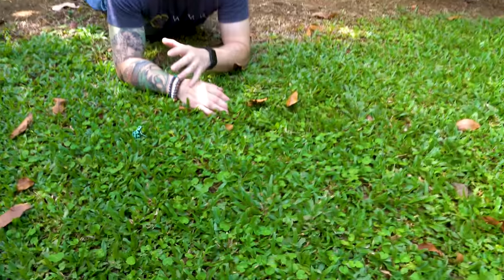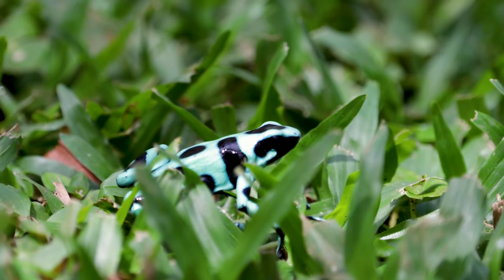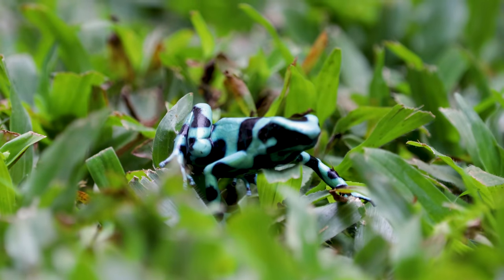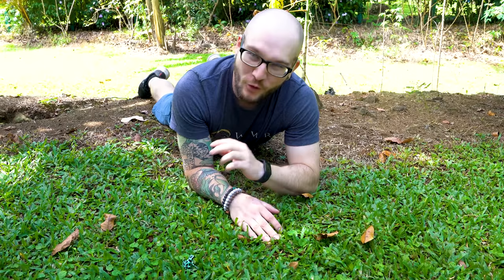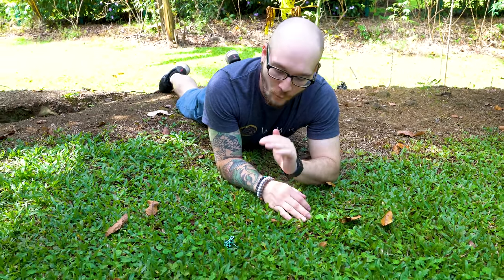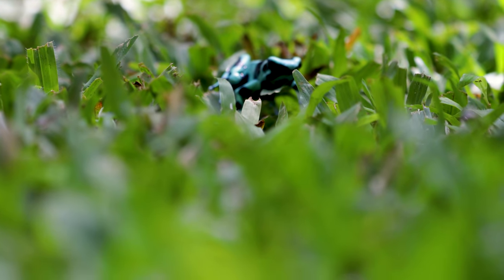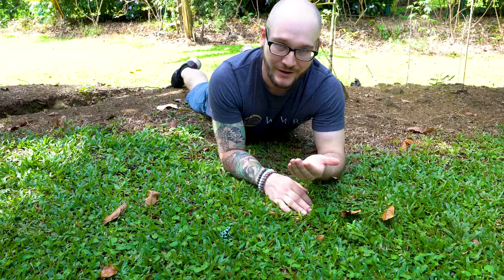This right here is Dendrobates auratus — something I keep in my personal collection. I have four of them together with mourning geckos, which is hilarious because right behind where this one was found, there are mourning geckos, which are invasive here. This is kind of the size they get, which makes me excited because the ones I have at home aren't full size yet. A beautiful greenish-blue and black — the green-and-black Costa Rican dart frog. One of my favorite species, actually the favorite I have in my collection because they're so bold. We found this guy in the sun with a UVI reading of something like seven. Unbelievable.